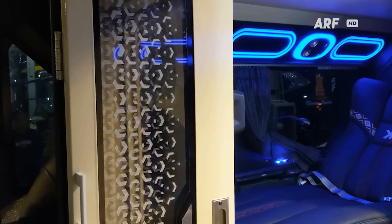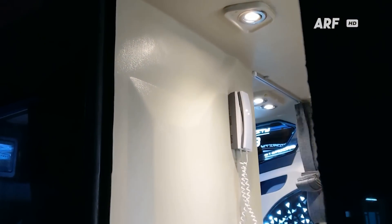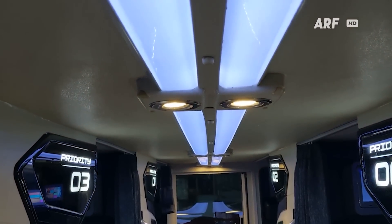Begitu masuk ke bagian tengah, kalian akan menemukan kelas sleeper dengan jumlah 6 seat di kabin deck bawah. Jadi kabin bawah semuanya difungsikan untuk pelayanan kelas sleeper saja, tanpa ada kombinasi dengan kursi kelas eksekutif biasa.